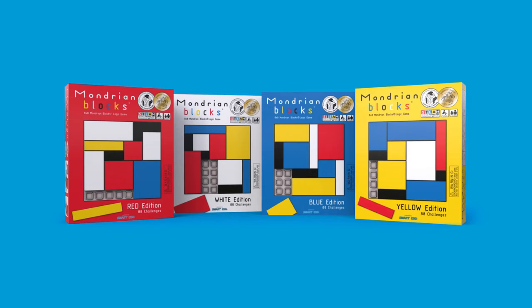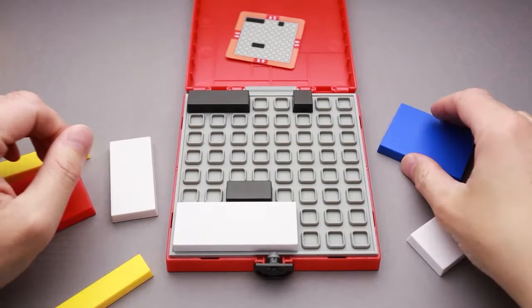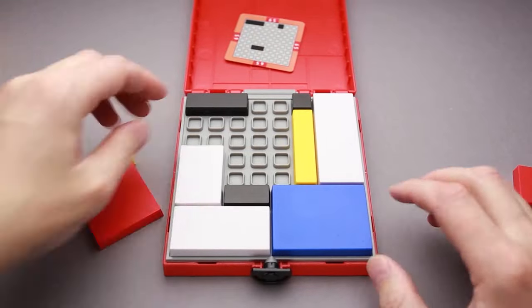In fourth place I have the Mondrian Blocks. It's an amazing puzzle with multiple challenges. They sell it in four different versions: yellow, blue, white and red, and each version has its own challenges. My subscriber Mikaela from Austria bought all four different boxes of Mondrian Blocks, and by now she has almost finished solving each and every challenge across all four boxes. She gives me constant updates on how many challenges she has left. I think it took her probably three or four months to go through all the challenges.